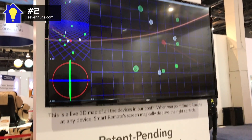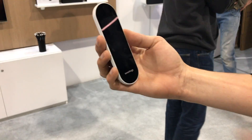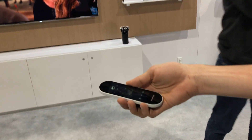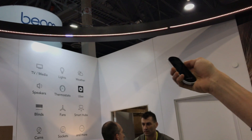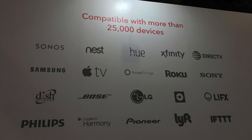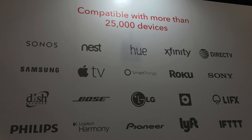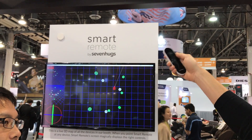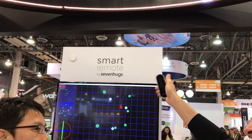Once set up with its 3 positioning sensors and your home's products, you simply point it at the thing you want to control and the display instantly changes to give you control over that thing. The smart remote has IR, Bluetooth, and Wi-Fi on board and works with over 25,000 products, from TVs and AV devices to smart switches and smart lighting. Having just completed their crowdfunding campaign, the 7hugs smart remote is now priced at $229 for pre-orders and is shipping later this summer.